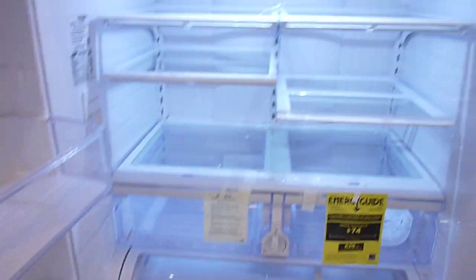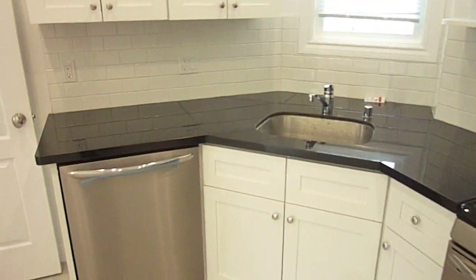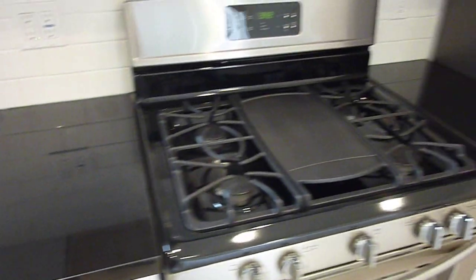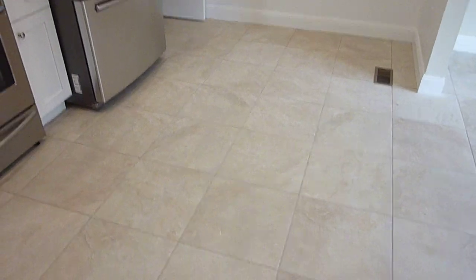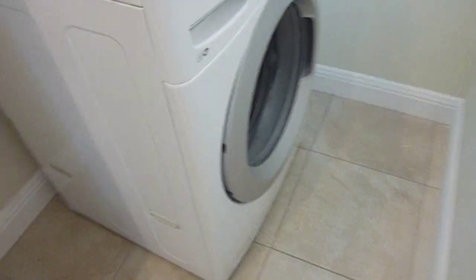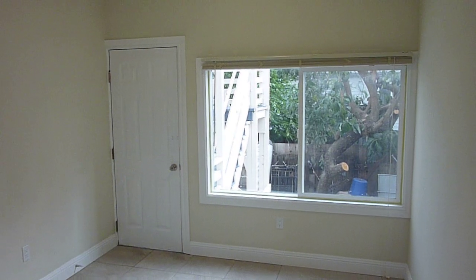We're in the kitchen that features a Samsung side-by-side stainless refrigerator with a bottom drawer freezer and ice maker — plenty of room for food storage. The kitchen has black granite counters, a new Frigidaire dishwasher, full-size sink, Frigidaire gas range with hood, white cabinets and shelves, and tiled flooring. Off the kitchen is a laundry closet with a new LG washer and dryer.